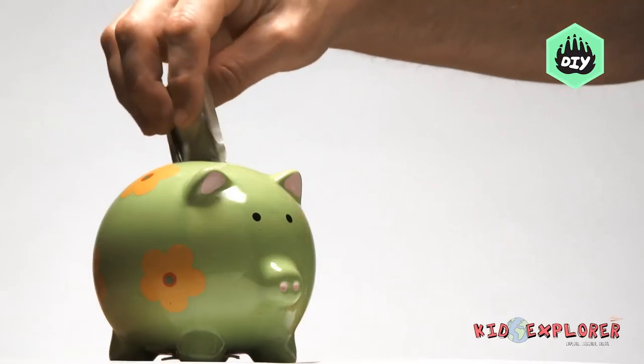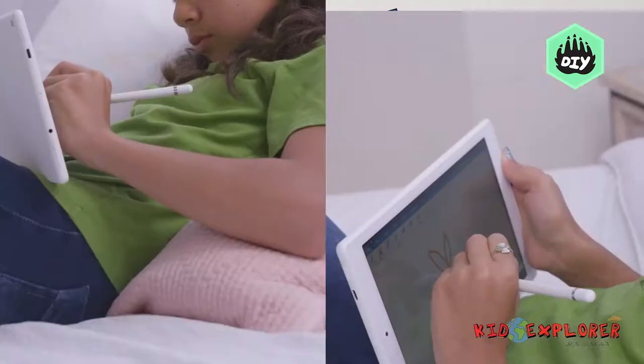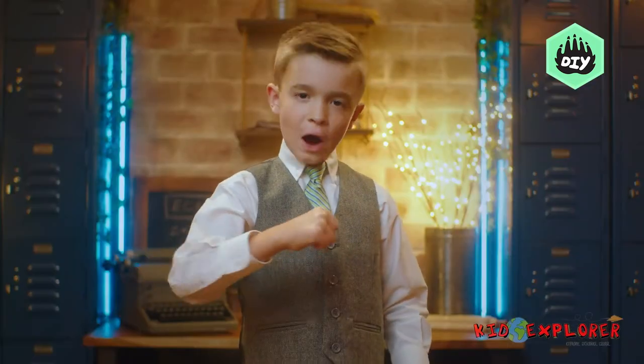Welcome to Kid Explorers Economics course. The course is made for kids and made by kids.